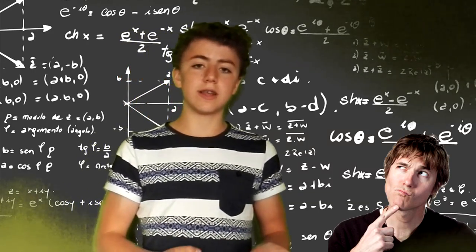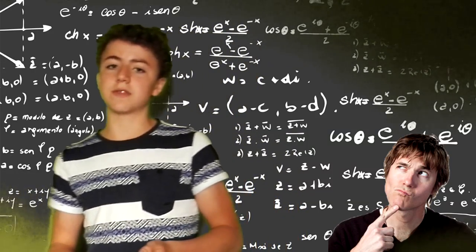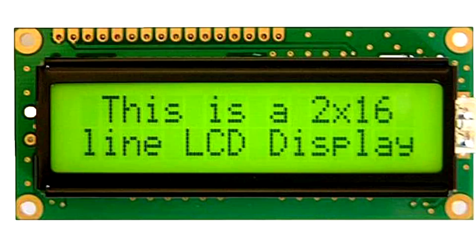Most calculator displays use inexpensive technology such as LCD or LED. We hope you enjoyed our wonder of the week. Like, subscribe, and share, and comment your thoughts down below!